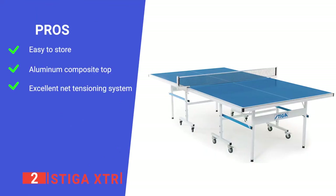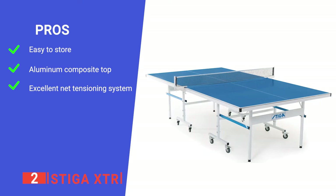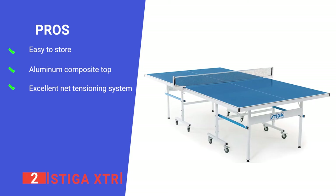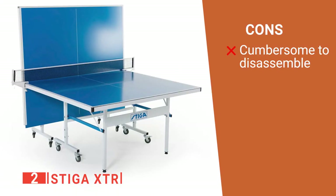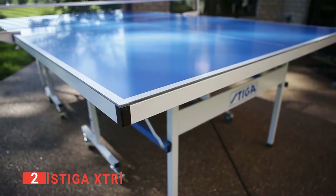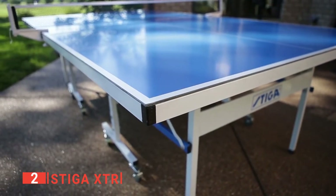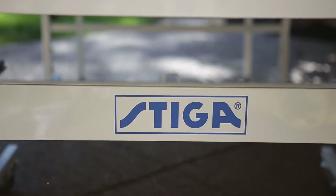Its pros: it compacts down well for storage thanks to the self-opening legs and 3-inch ball-bearing casters with locks. Its high-quality top offers supreme playability while providing all-weather performance, and its net design is much better than many on the market. However, it's pretty heavy, so you may need two people to fold it up for storage. The Stiga XTR is built to be the ultimate outdoor table. Its durability makes it the perfect addition to any backyard, deck, garage, or porch.